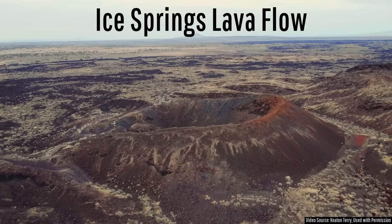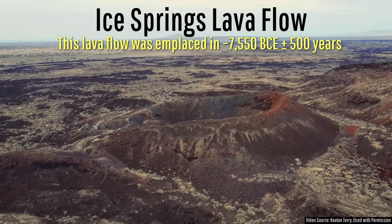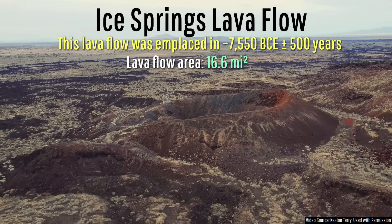This lava flow, known as the Ice Springs Lava Flow, was emplaced 9,500 years ago during a volcanic eruption which covers 16.6 square miles under a fresh layer of lava.